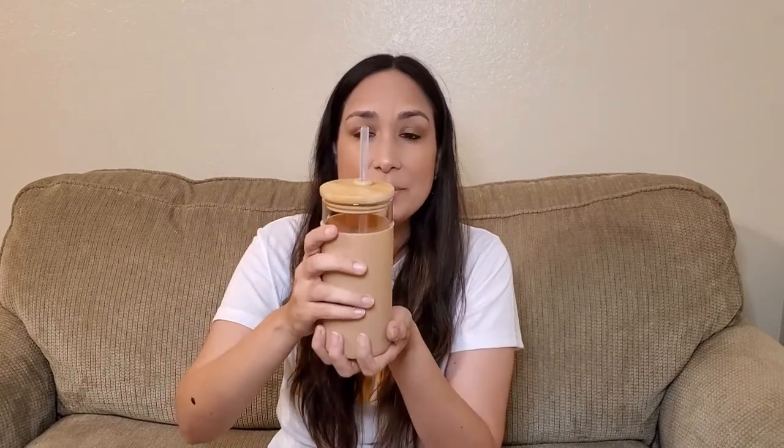All the products I'm going to mention are linked down below in the description if you want to check them out. I'll start with this glass tumbler. I was looking for a glass water bottle for a while and finally found these. It's really cute, has a wooden lid, comes with two straws — a clear one and a brown one — and comes in many different colors. I chose this beige one, which I think is perfect for fall. It comes with a silicone sleeve that protects the glass bottle. I really like it. It's BPA and BPS free, so that's great.